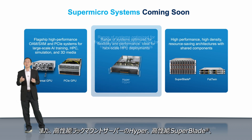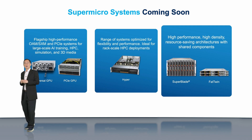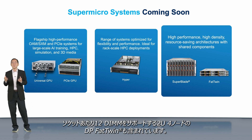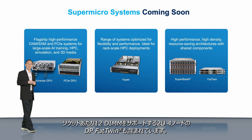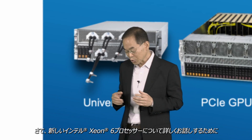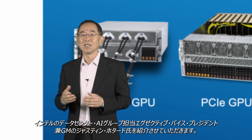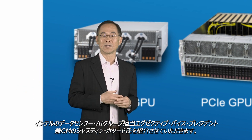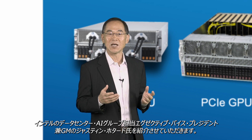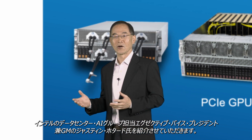It also includes our high-performance Rackmount Hyper, high-performance Superblade, and two U4-node DP-521, supporting 12 DIMMs per socket. Now, to tell you more about the new Xeon 6 processors, it's my pleasure to introduce the executive vice president and GM of Intel's data center and AI group, Justin Hotard.